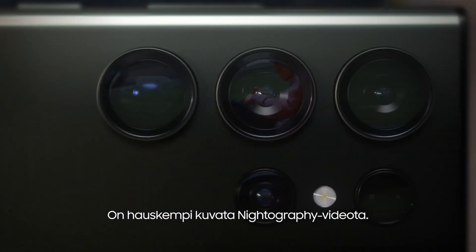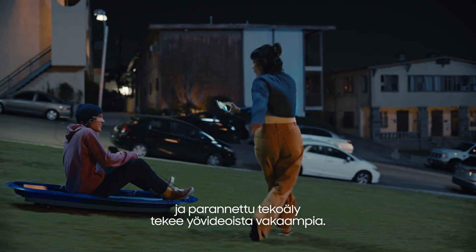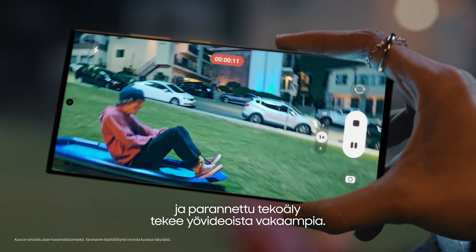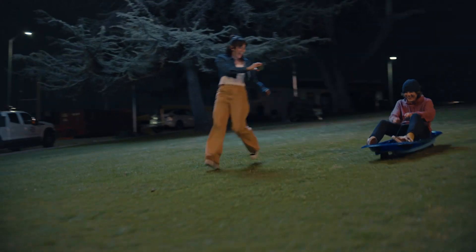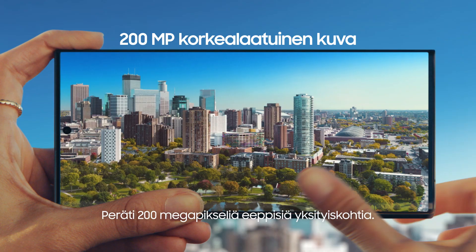It's more fun filming you with nightography. Galaxy S23 Ultra — got two times wider OIS and improved AI for more stable night videos. Woo-hoo! You took that?